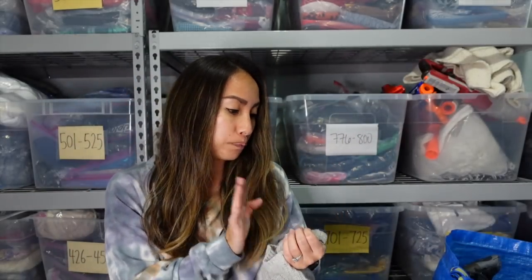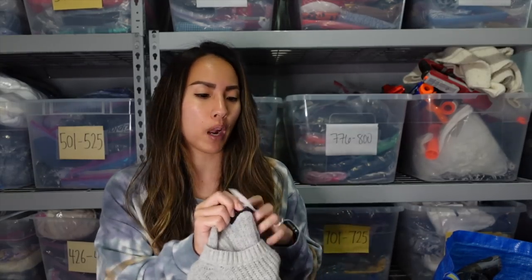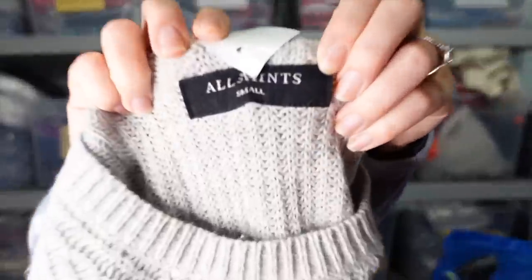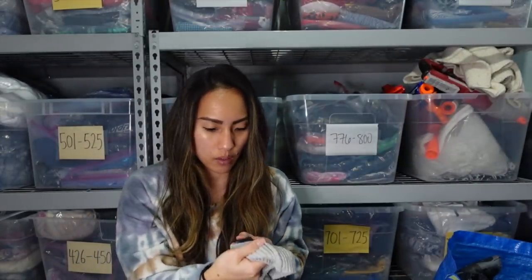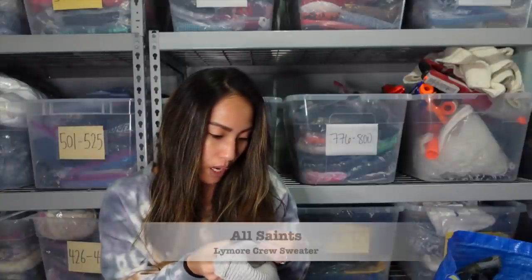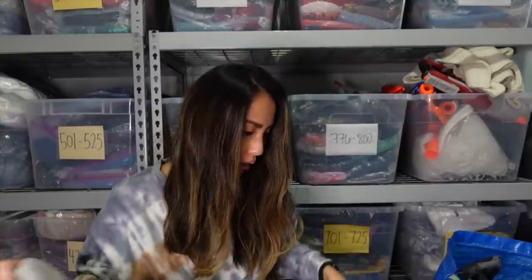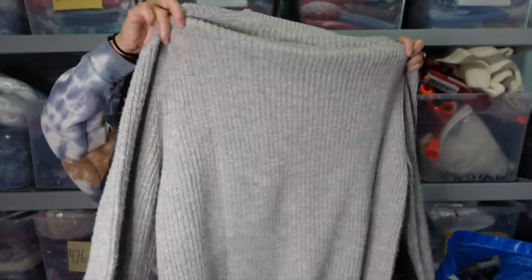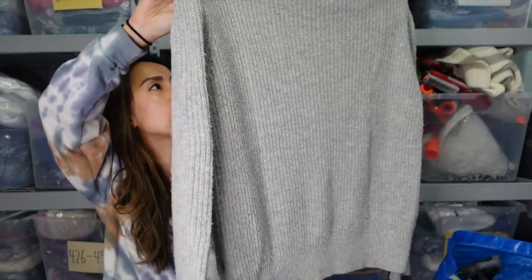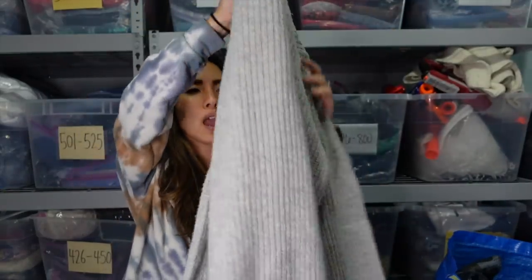This next item is another one my husband found. This is by the brand All Saints — also a men's piece. All Saints sells men's and women's pieces. It is this great ribbed sweater; there is some pilling on it so I have to take a sweater shaver to it, and I believe it's a wool polyester nylon blend. The style name is the Lymor Crew. All Saints is just a great brand. I don't have much experience selling it for men, but from what I was seeing in comps I should be able to list it around $50 and I bought it for $14. I'm just going to list it online to my regular platforms; it's not going into my drop.